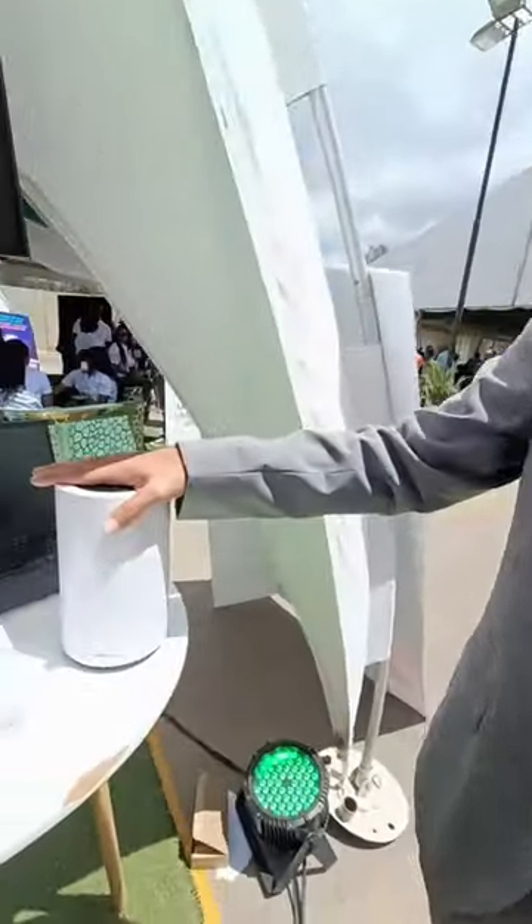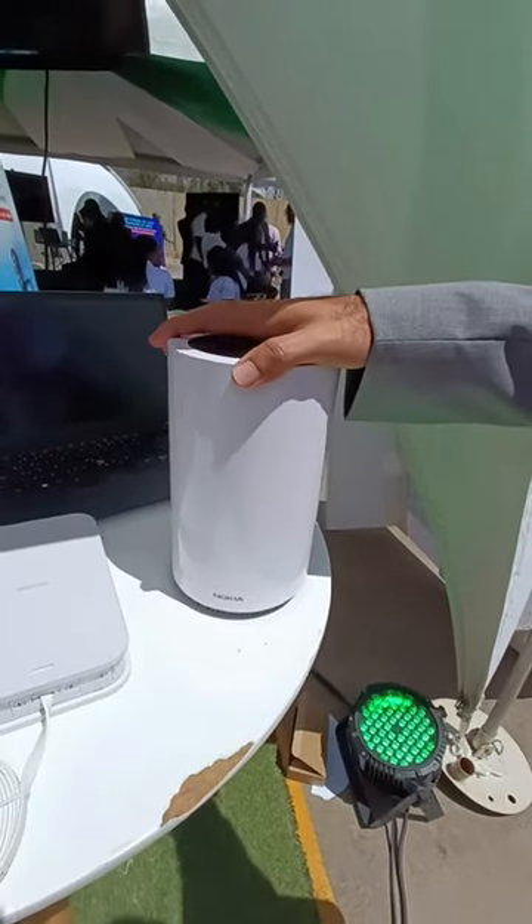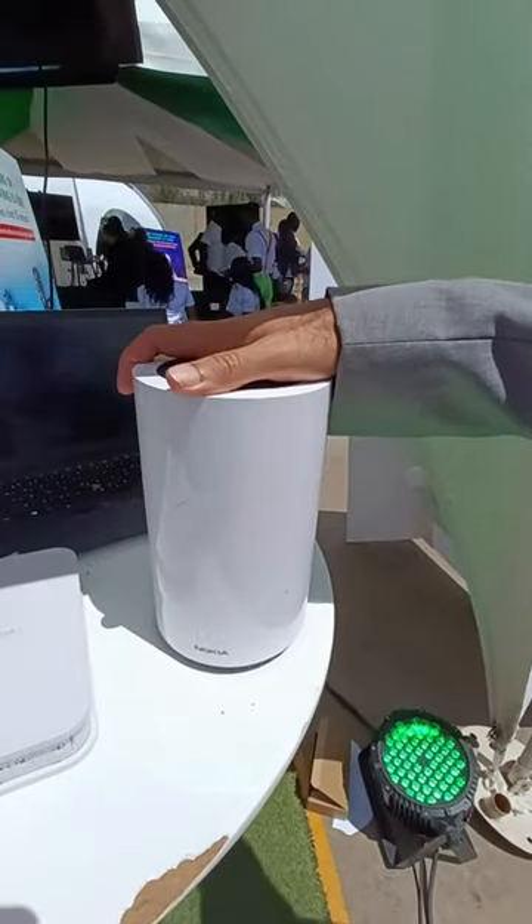So it can extend coverage if you have a big home — if some of the rooms cannot connect with Wi-Fi, this one can connect them through this one. And this is the one that's selling for Z25,000 with the payment plan. Yes, this is the one offered by Safari Comp.